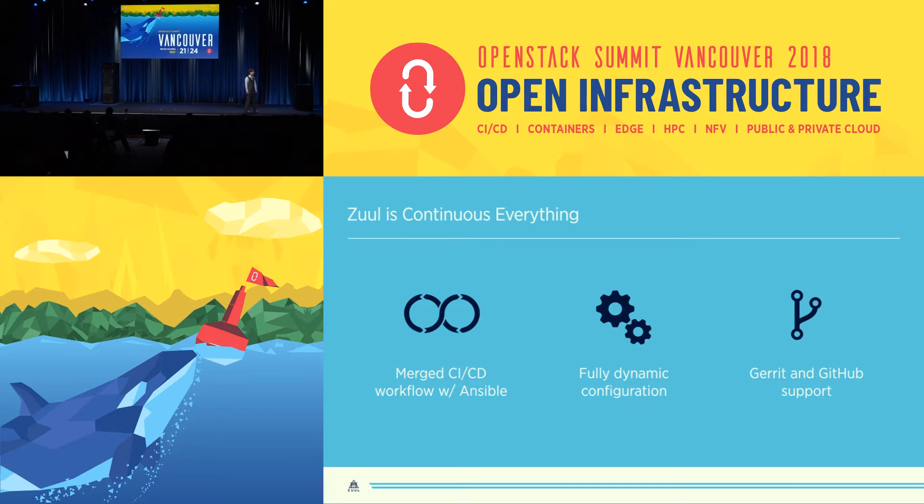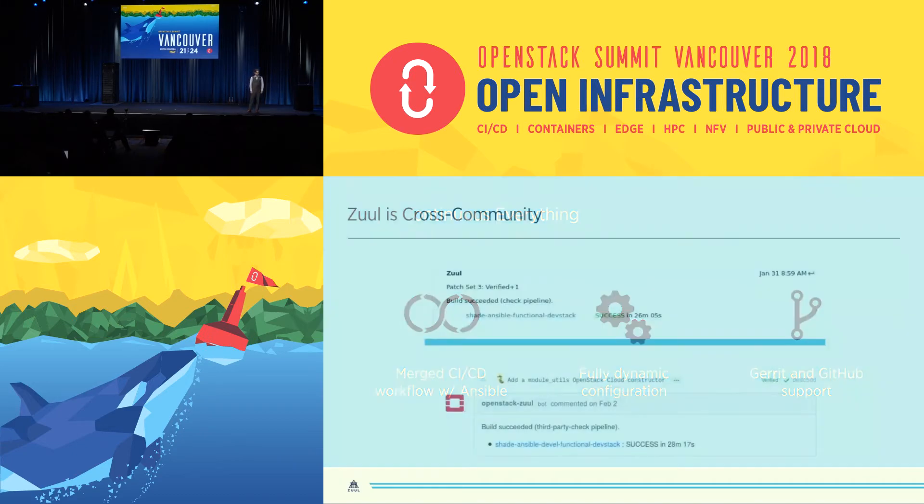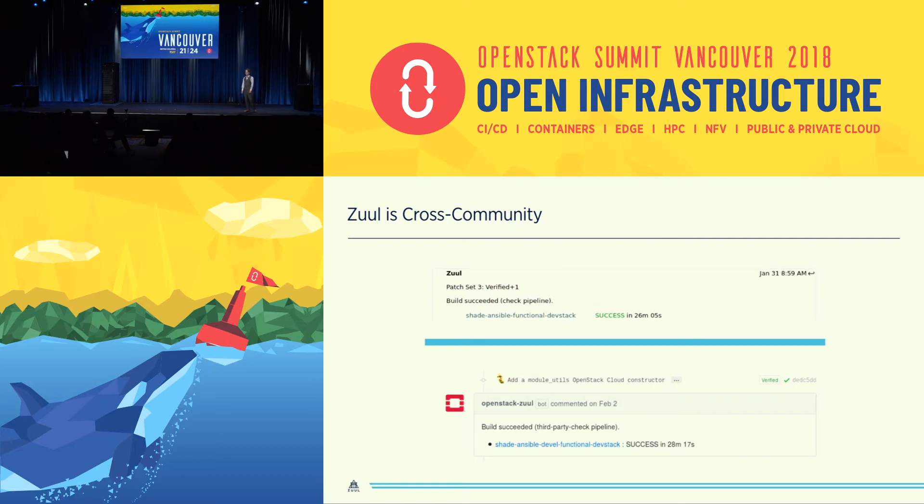Zool supports Gerrit and GitHub and GitHub Enterprise. When you take that and combine it with Zool's ability to integrate projects together in testing, what you're given is the ability to perform cross-community CI testing. And that's probably the most important thing that I can say here today: Zool is designed to help developers work across project boundaries, whether those developers are in another office, another company, or another country.